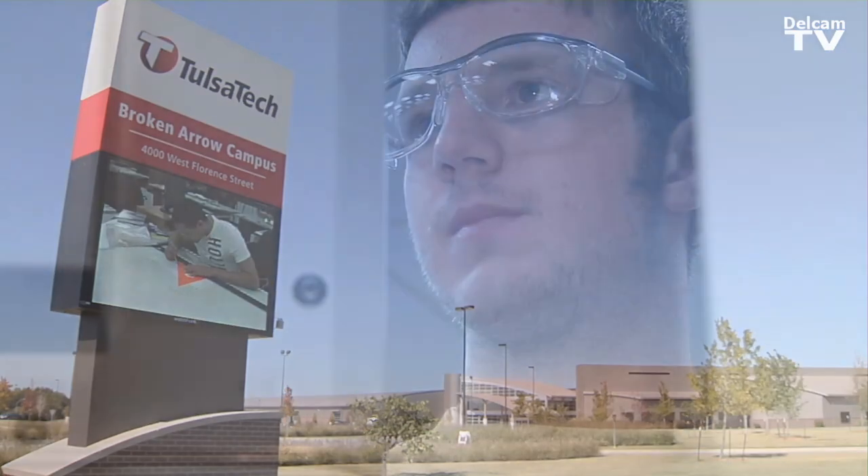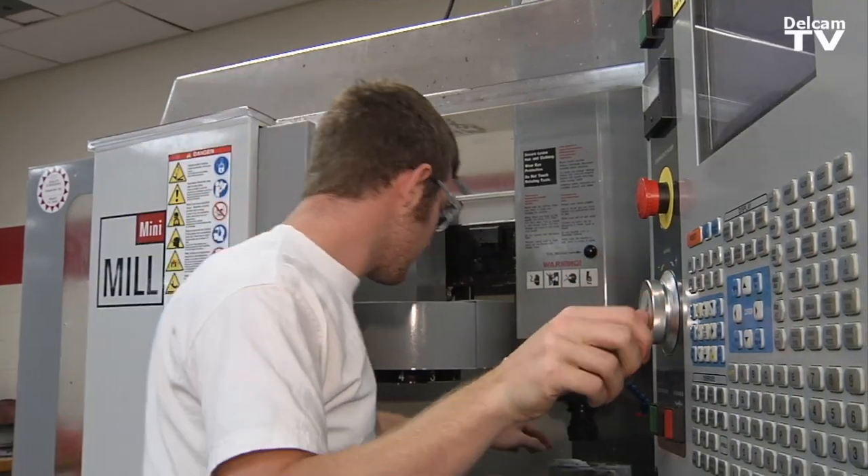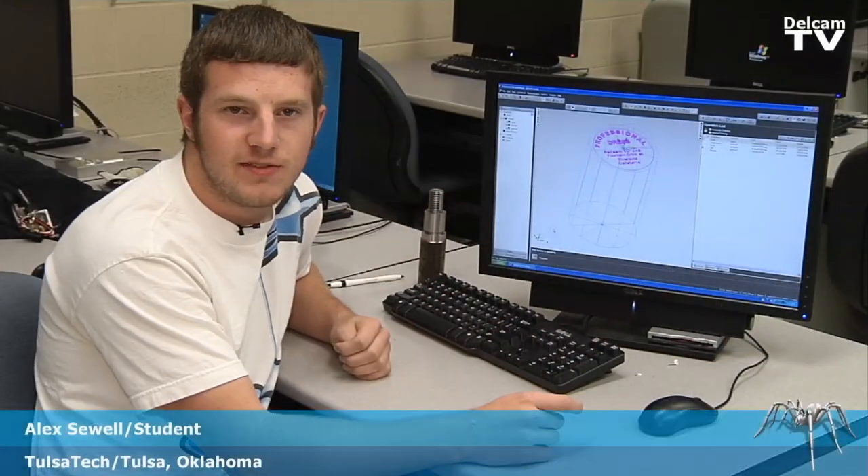I came to Tulsa Tech because in the future I plan on starting my own CNC shop. I've been using computers all my life, but it's more of the machine aspect that I like.